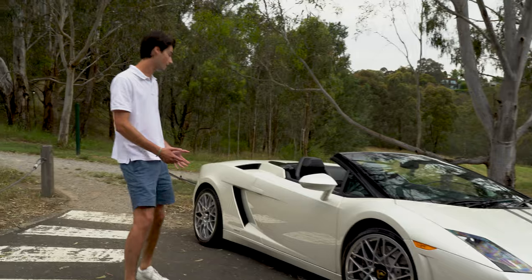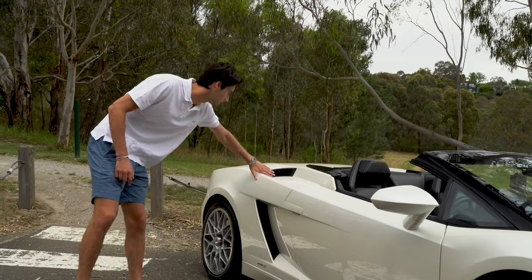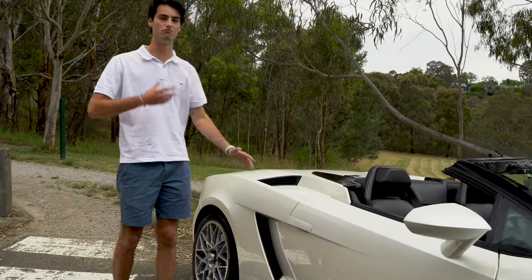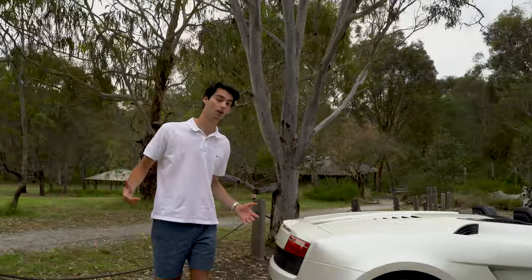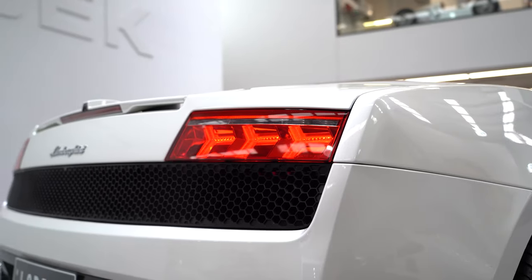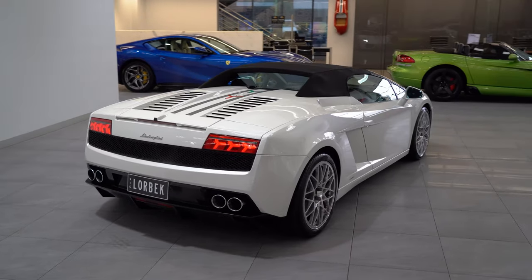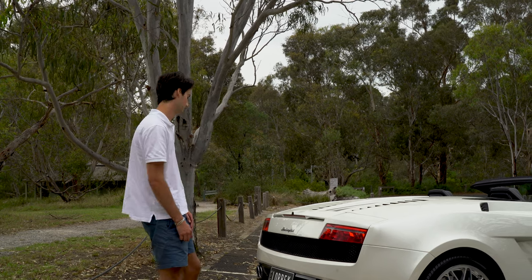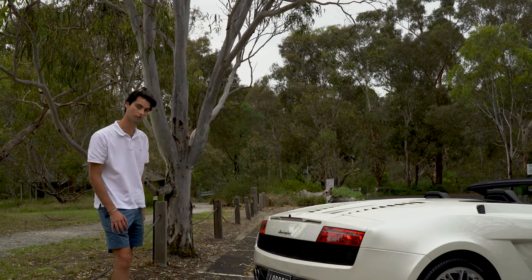Coming down the side, we've got the classic air intakes like the first generation. Especially on the Spyder, there's one directly over your ear so you can really hear the intake sound of the car. The easiest way to tell this is a second generation Gallardo is by the rear — they've really opened up the back to let all that hot air escape from the engine bay, along with updating the rear tail lights. You know what, I can still feel the heat radiating out the back there from the drive earlier.